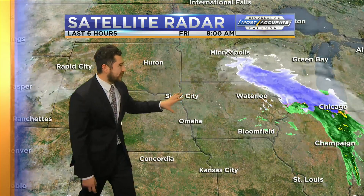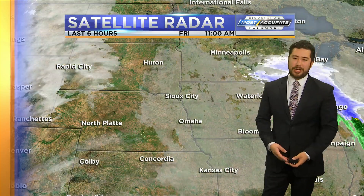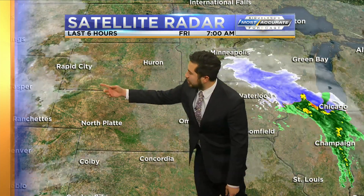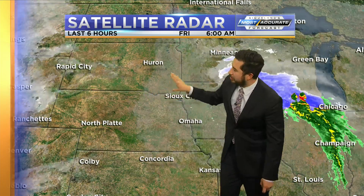Now, looking at the looping radar, you can see that cloud coverage has been moving across the area. It's kind of just lingering there, as we see that the batch of snow showers has moved out of Iowa and Minnesota, now crossing over through Wisconsin and hitting over by Lake Michigan. Another batch of clouds is going to be streaming off the Rockies, kind of intersecting the cloud cover we see here.